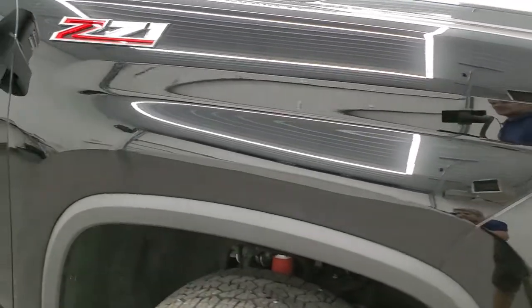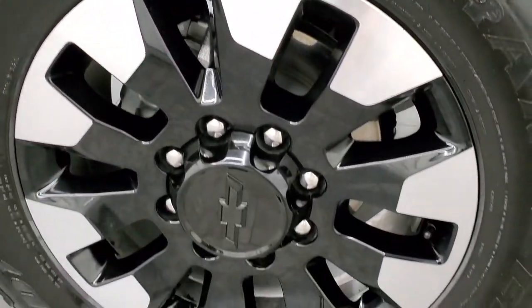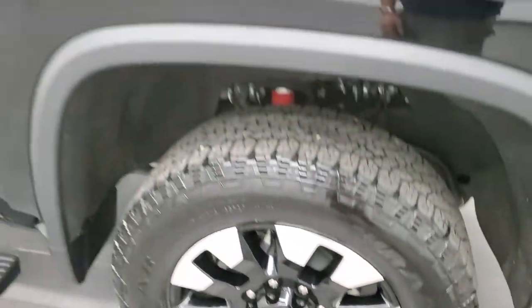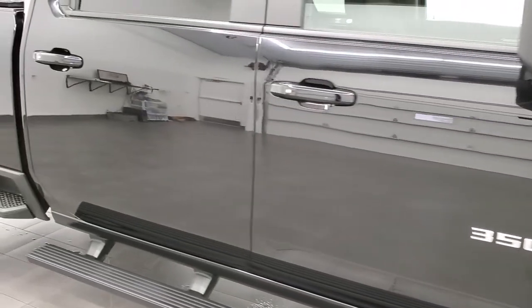The passenger side front fender has no dents or dings, and the passenger side rim has no scuffs or scrapes. As you go down this side of the truck, take note of how clean the body is — how reflective and mirror-like that paint is.